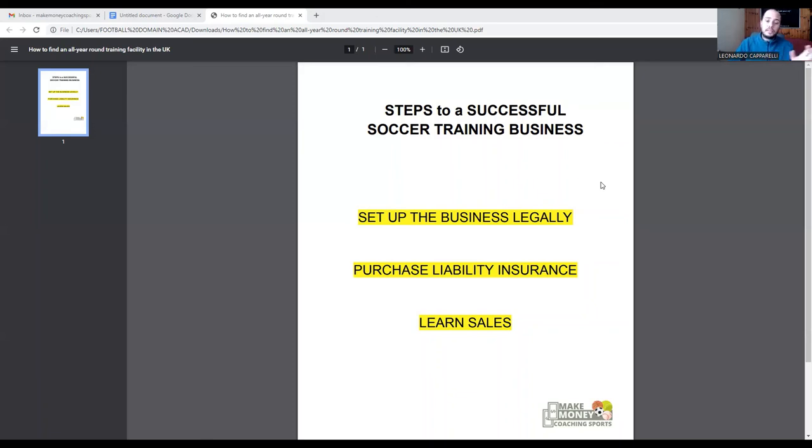If you need help on any of these three things, get in contact with me. You can schedule a 20 to 30 minute call wherever you are in the world — US, Europe, anywhere. Visit my Calendly link in the description to book a free call. We jump on Zoom, I learn about your business, and share strategies and tips we've been working on in our program that you can implement this week. Or if you just want to send a question, email me at makemoneycoachingsports@gmail.com. Thank you for watching and I'll see you on the next video.